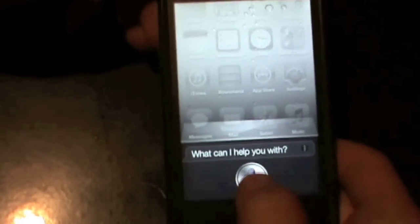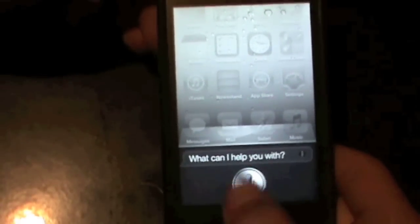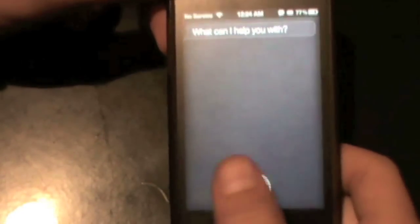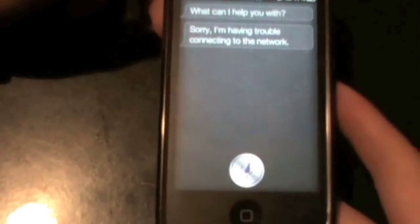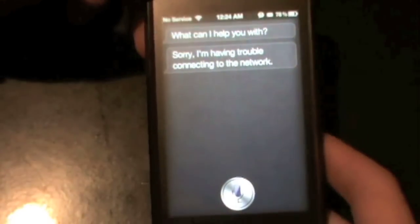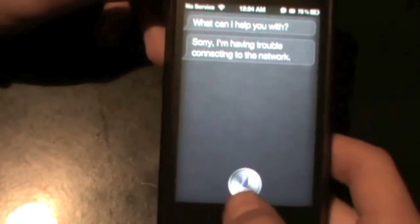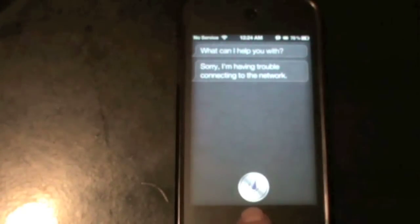And actually, if I tap it lots of times, one time it even told me — as you can see right there — it told me that it's having trouble connecting to the network. So as you can see, it's still not a full port, but it is actually something.